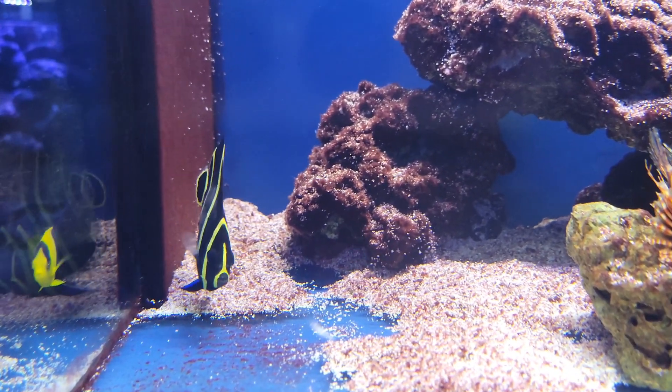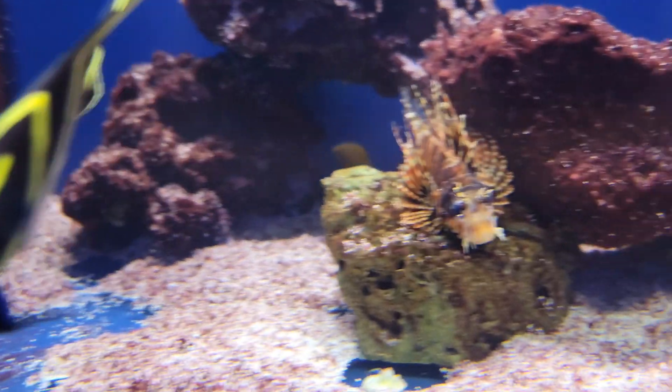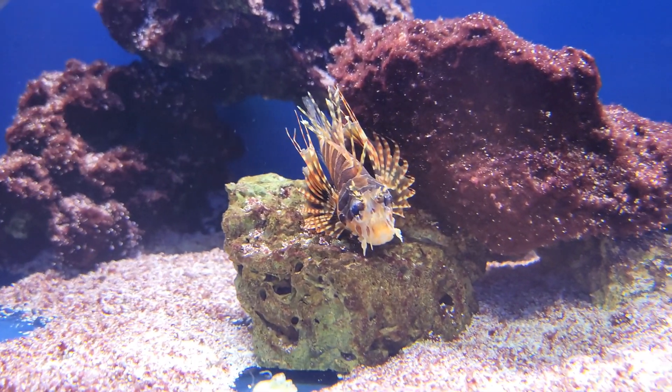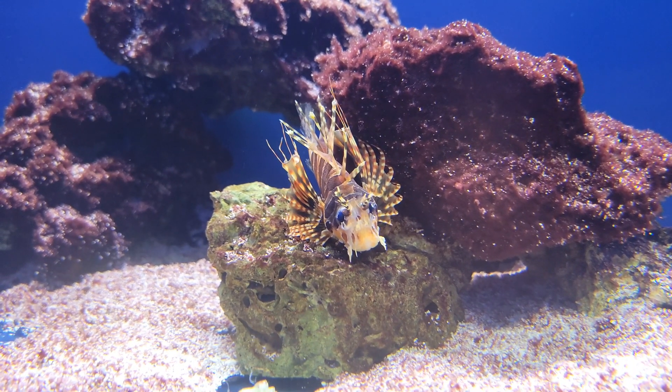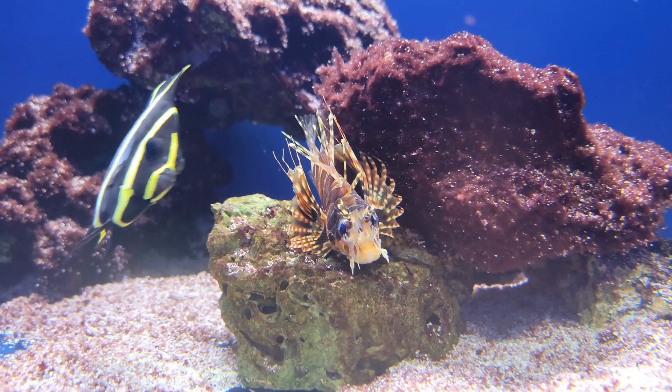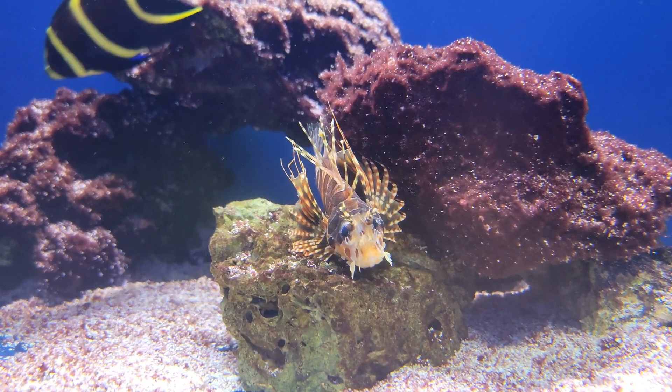Last but not least, alongside this gorgeous French angel and pretty little bicolor angel, we have this awesome little fuzzy dwarf lionfish — super cool small lionfish species, so great for anybody who wants to keep a lion without keeping some of the bigger species. Really cool, absolutely love it.